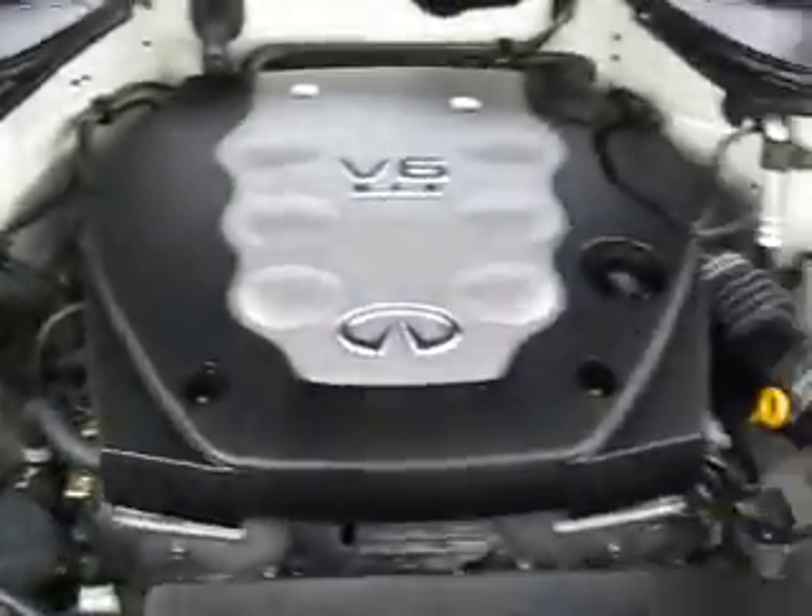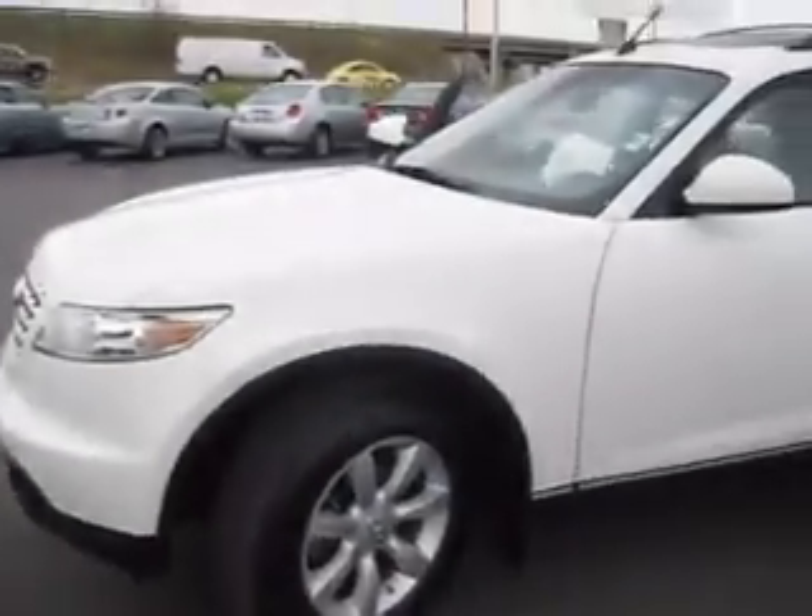This 2005 Infiniti FX35 is powered by a V6 3.5L engine. The tires on this Infiniti are in great shape and have many more miles left to be traveled on them.